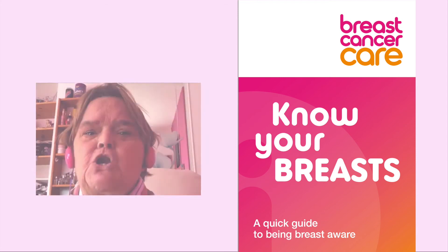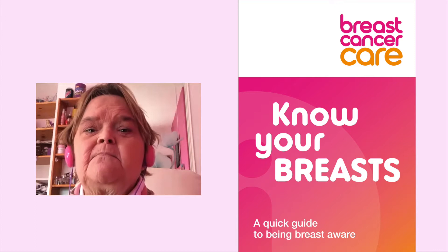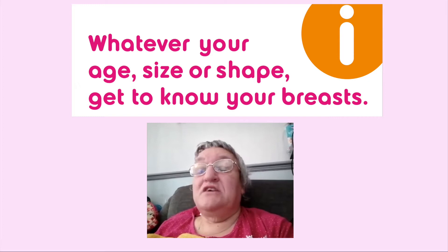Know Your Breasts — a quick guide to being breast aware. Whatever your age, size or shape, get to know your breasts.